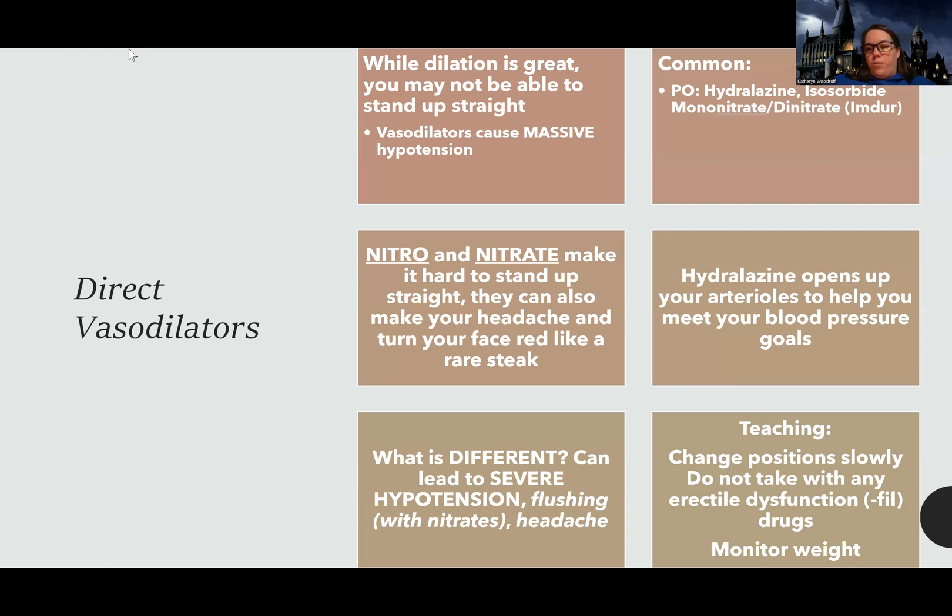We want to make sure patients change position slowly, as with all these meds. Also, if you remember from when we learned about nitrates with chronic stable angina, patients should not take erectile dysfunction drugs, because those are also vasodilators. Since both are vasodilators, you get a combined vasodilator effect and therefore a super low drop in blood pressure.